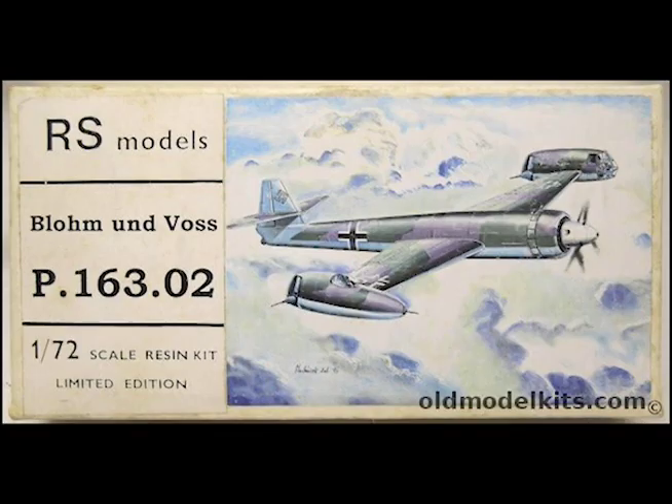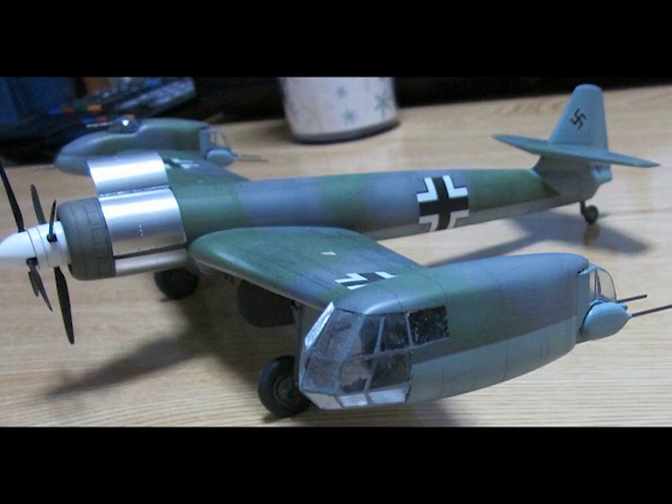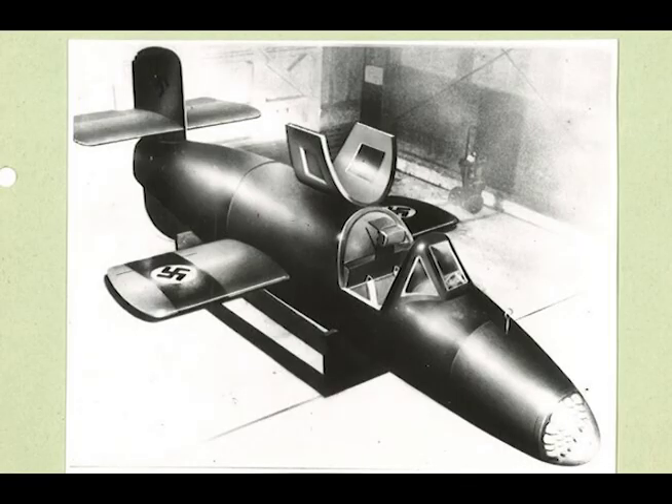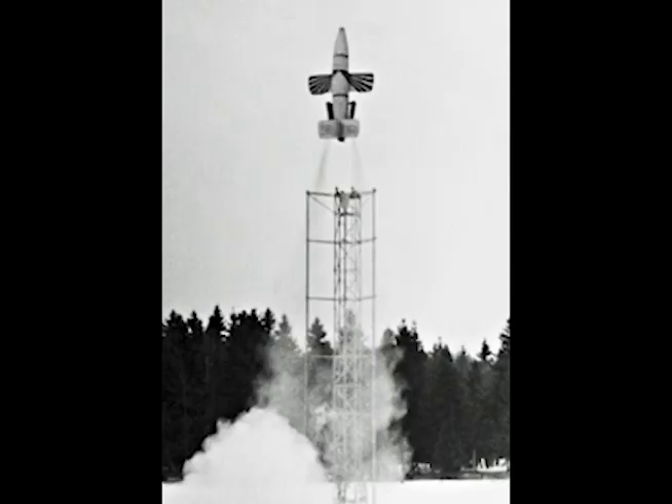The Blohm & Voss P.163 looks to me like it would be a very scary ride, and I can imagine doing an Immelmann out at the wingtip of one of those things — you could probably sell tickets to that one. The Bachem Natter — I was absolutely dumbfounded and had to check it a couple of times. It had a climb rate of 37,400 feet per minute. That's over 1,000 feet every two seconds, which is neck-snapping acceleration. Ridiculous — nothing else in World War II got even close to that.